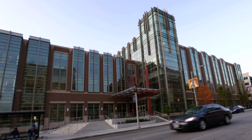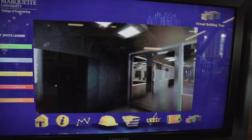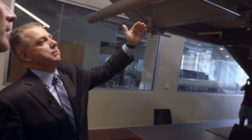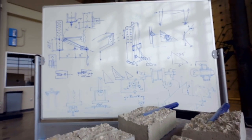Marquette University is at the leading edge in terms of transforming engineering education. With building the new engineering building, we certainly had the advantage of putting in the latest and greatest technology. You can see engineering all around you, and what we tried to do is make that accessible to the students.